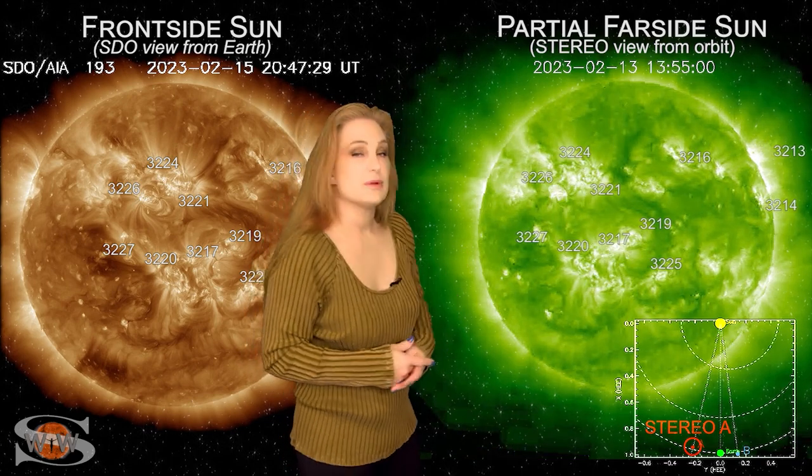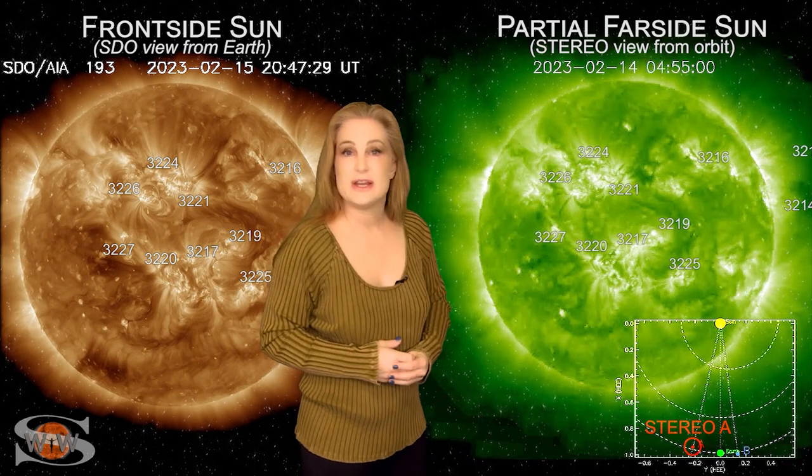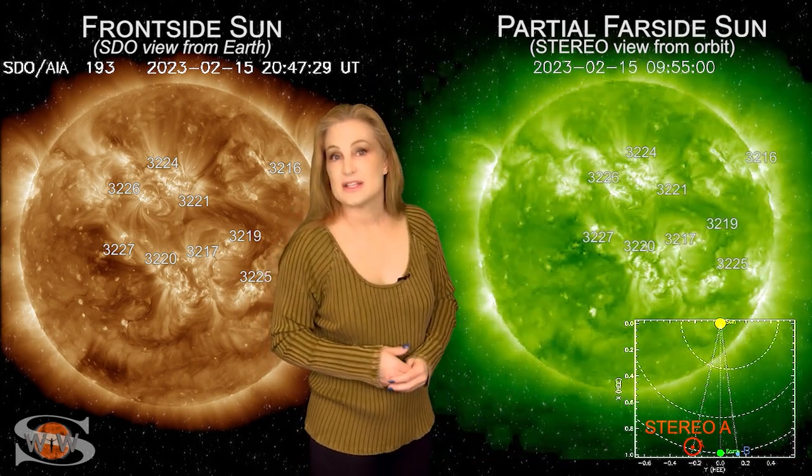So amateur radio operators and emergency responders, we're going to keep that solar flux ramped up and we're going to keep radio blackouts on the menu, because it looks like we've got more activity that's going to rotate into Earth-view over the next few days.